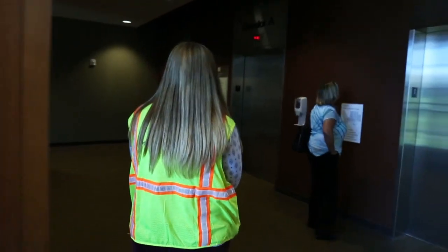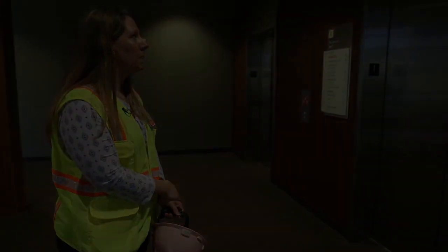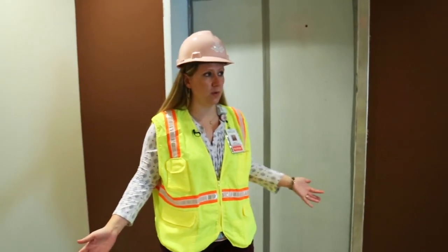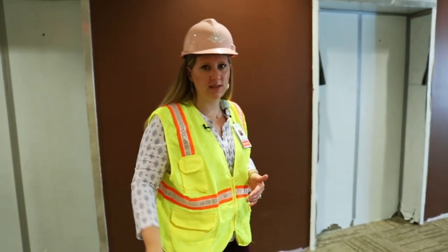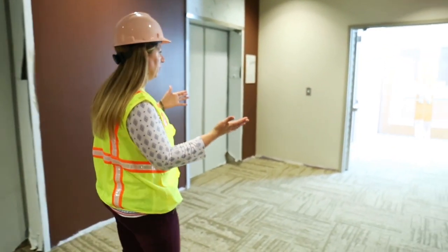We're going to go up to the third floor. When you get to the third floor from the elevators, this is where you will enter into the Labor and Delivery unit. Back this way to your right there are vending machines and public restrooms, and then when you go to your left you're there in Labor and Delivery.